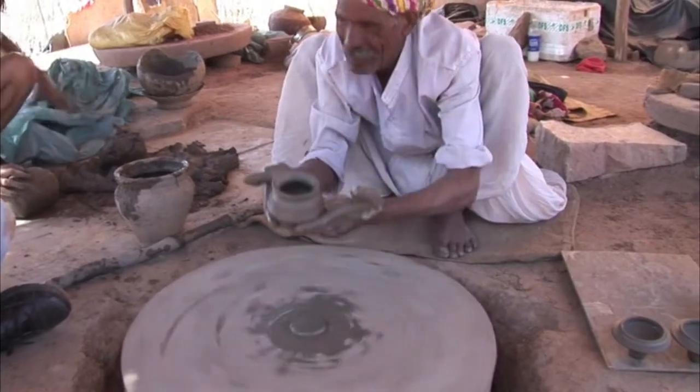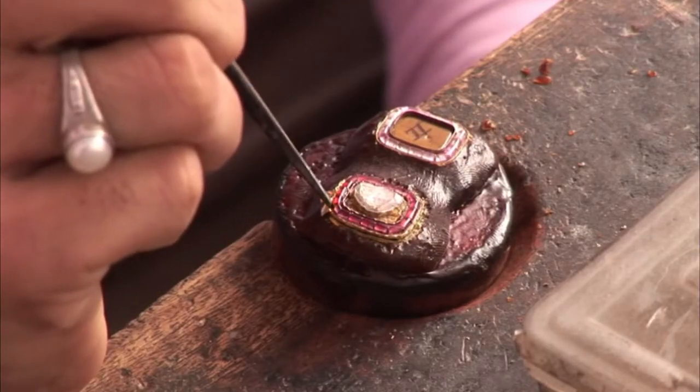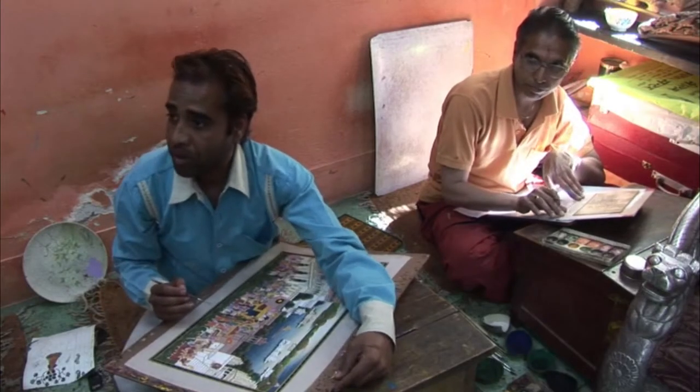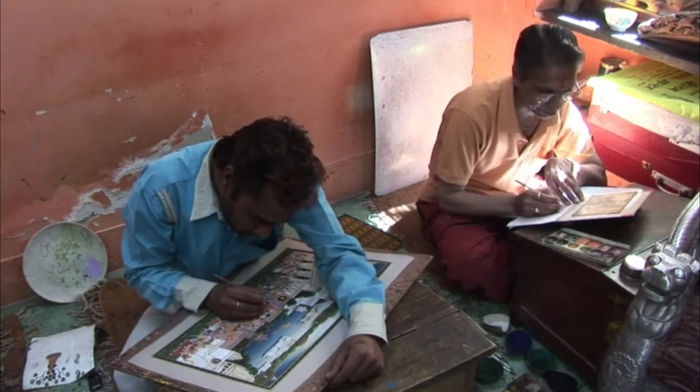Virtually every region in India is known for a certain craft — jewelry, stone carving, wood carving. In Udaipur, it is painting on silk and camel bone. I went to visit one of the top schools of silk painting to learn more about this unique artwork.